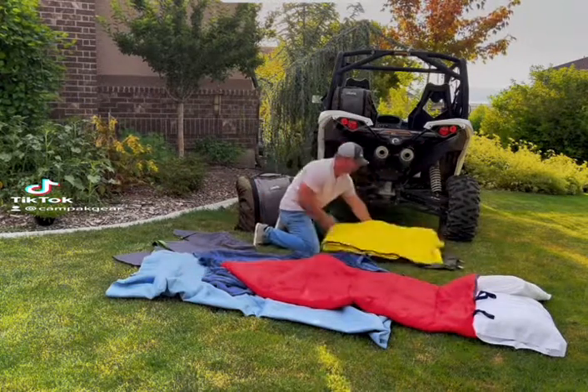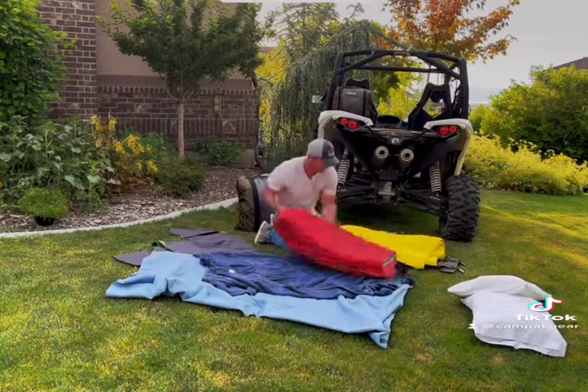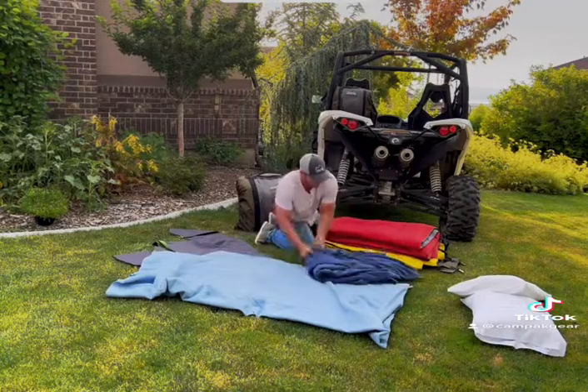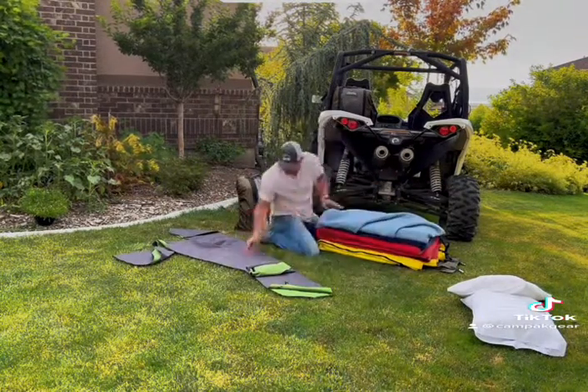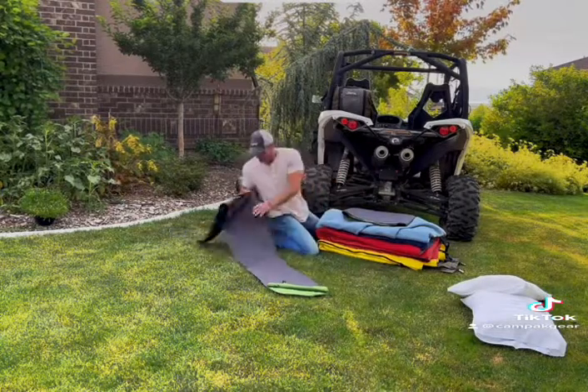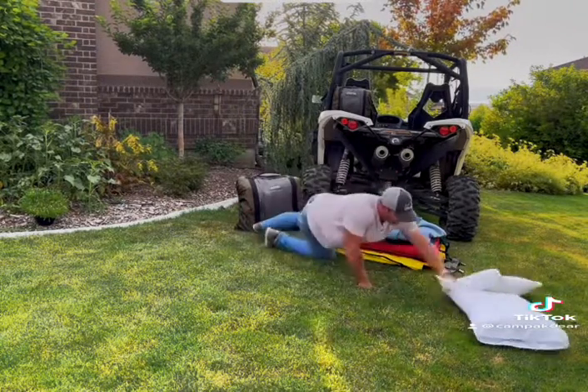Here's another video on how we make packing easy. Who here is guilty of using garbage bags for pillows and blankets? Who hates rolling up their sleeping bags and trying to get them into those small little bags that they come in? Well, let's make it easy.